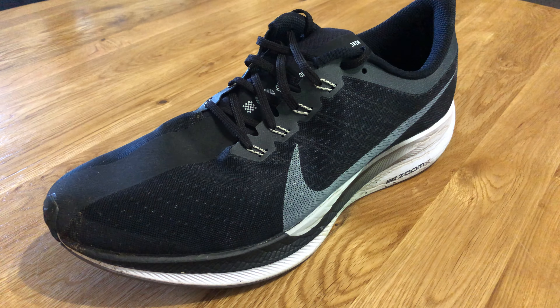Hey everybody and welcome back to the channel. Today we are going to take another look at the Nike Pegasus 35 Turbos. This is going to be a review of how they are faring up. It should have been a 100 mile review, but it is actually a review after 350 miles. So without further ado, let's get cracking on with this one.